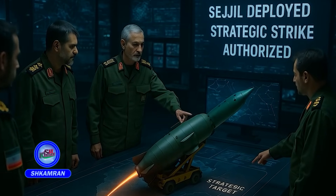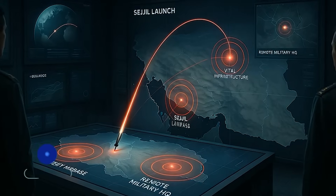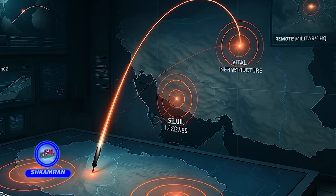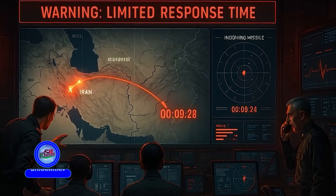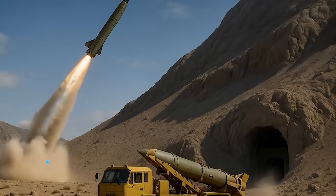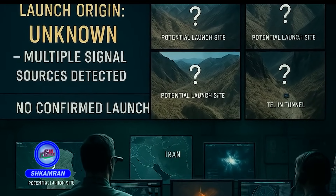Sejal is regarded as a strategic missile for striking vital enemy centers. Its primary targets include air bases, critical infrastructure, and distant military installations. Its high range and short flight time limit the enemy's response window. The missile is launched rapidly and concealed immediately afterward, making it difficult for adversaries to identify its launch location.